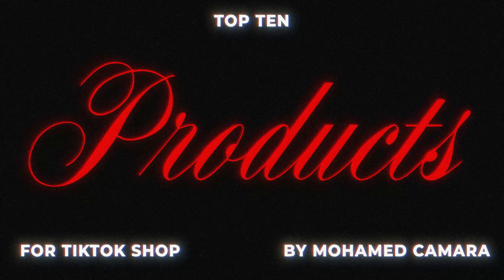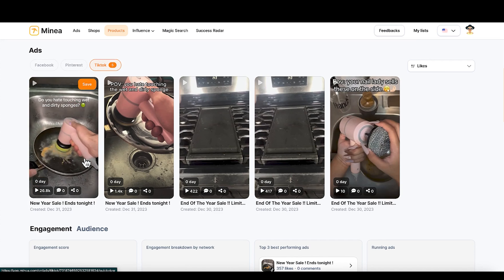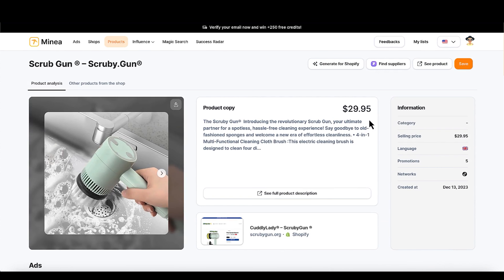Product number seven is the Easy Scrub. We've seen something like this — a little bit larger version was going crazy on TikTok back in January, with all the influencers talking about it. This is just a portable version. I would make TikTok videos showing multiple use cases — you can use it for dishes, your stove, the sink in your bathroom. It's a very useful product. It's selling for $29.95, and I'm pretty sure you can source this for less than half of that price.